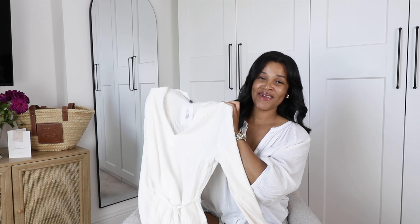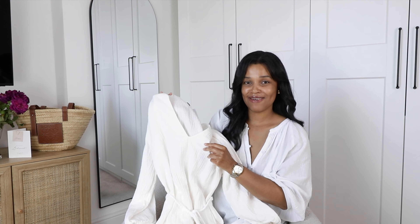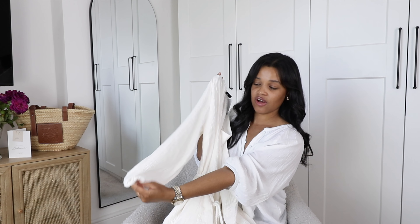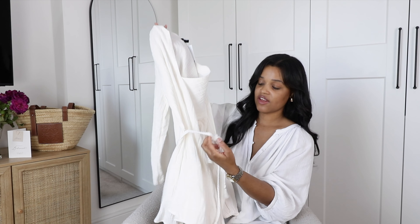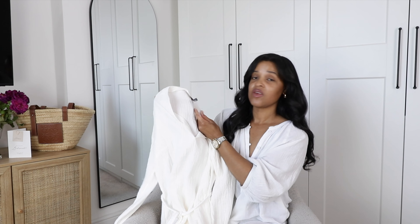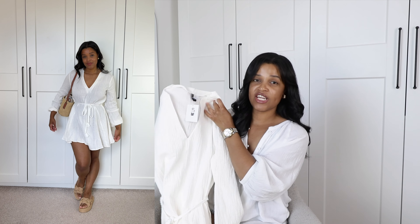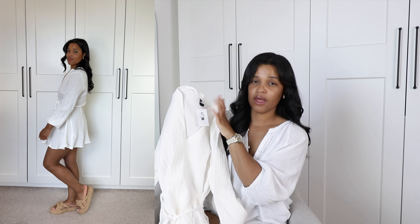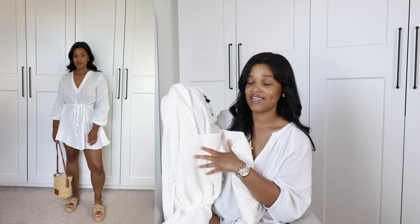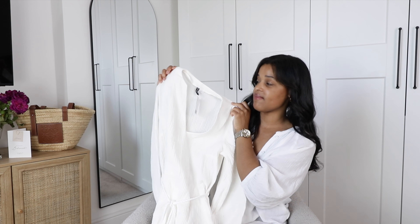Continuing the white dress saga — I picked up this really cute little mini dress in a muslin material, which I love in summer because it's so breathable. It's got a long sleeve that cinches in at the wrists and a sweet little braided belt around it to define your waist. I picked this one up in a size medium and the fit is absolutely perfect. The length is perfect on me too. It'll be great for holiday, roaming a new city, or wearing over a bikini to the beach.